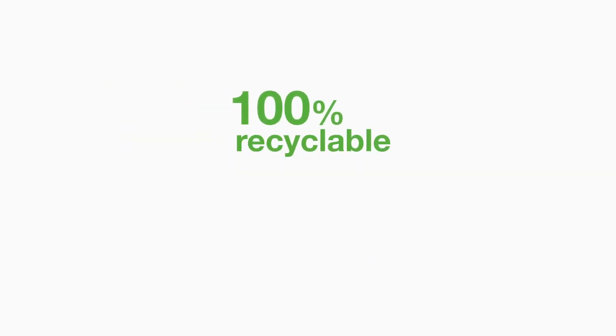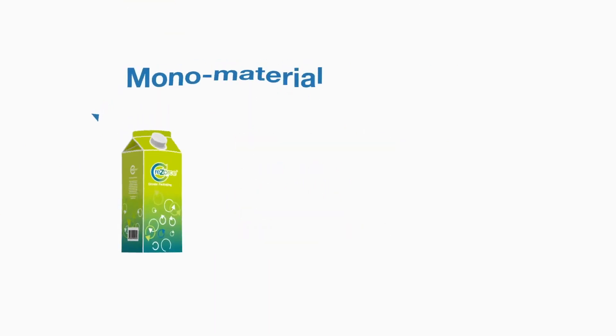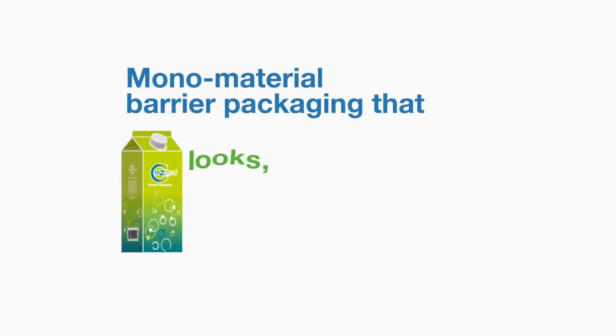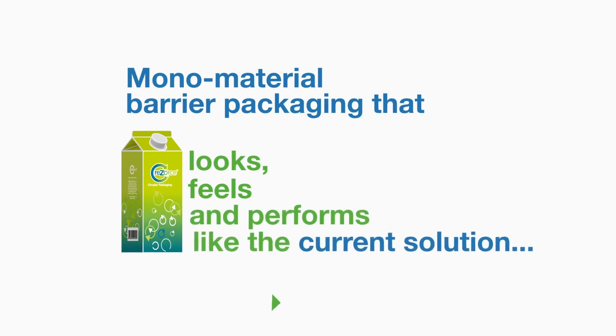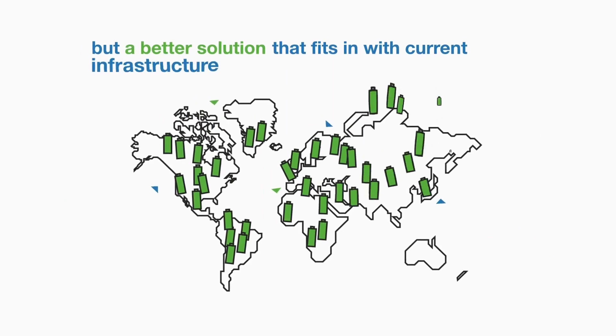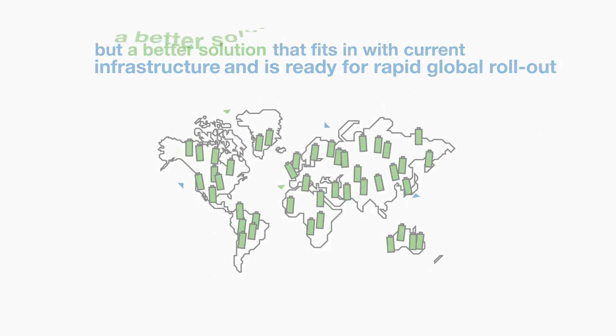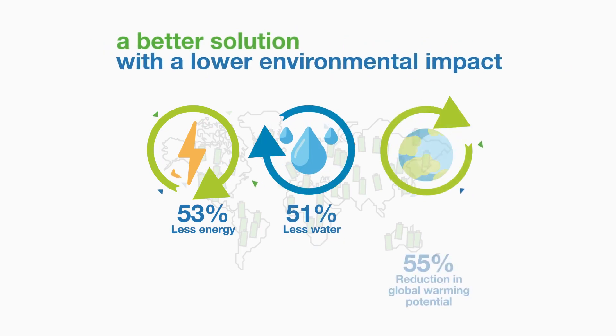100% recyclable and up to 100% recycled content. Monomaterial barrier packaging that looks, feels and performs like the current solution — but a better solution that fits in with current infrastructure and is ready for rapid global rollout, with a lower environmental impact.